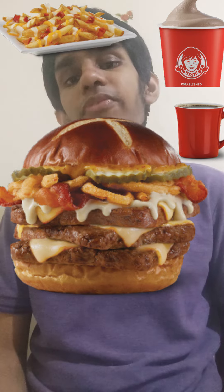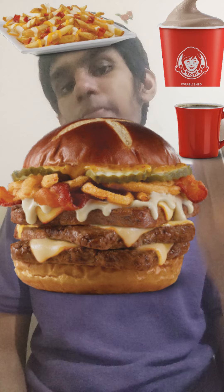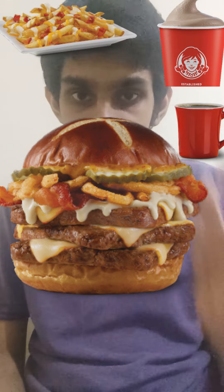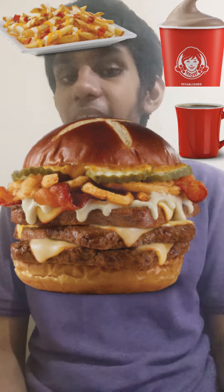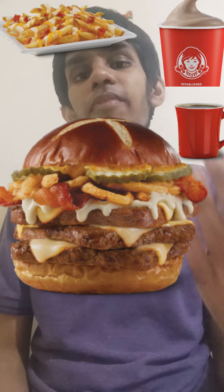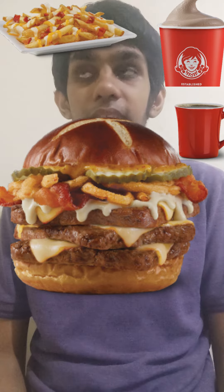The pub fries have a similar set of ingredients as the Pretzel Bacon Pub Triple Burger, so you're getting the ingredients of the burger but in fries — for me, that's a very delicious thing. And a chocolate frosty is a typical Wendy's dessert — who doesn't like a frosty from Wendy's?